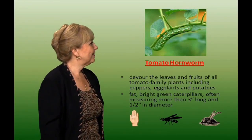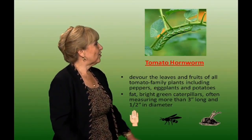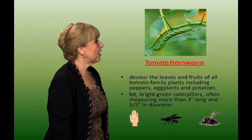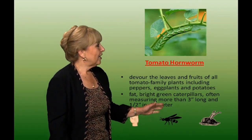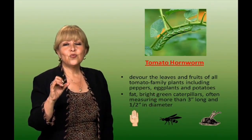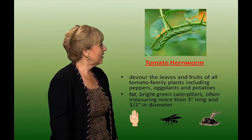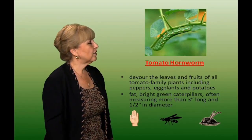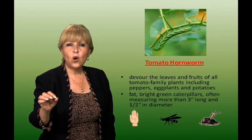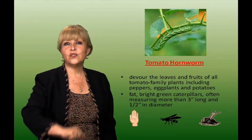Tomato hornworm — a voracious eater. It devours the leaves and fruits of all tomato family plants, including peppers, eggplants, and potatoes. It is about three inches long and half an inch wide. It has a horn and it's amazing to look at, but it will destroy your plant. You can hand pick these worms, use parasitic wasps, and keep the area tilled because they do hide under the dirt.